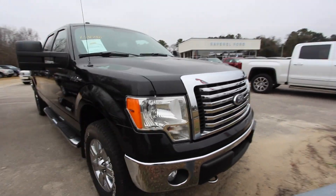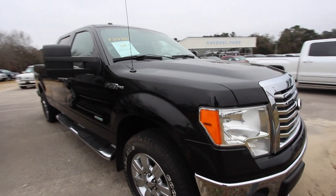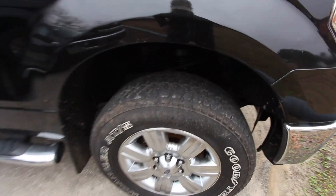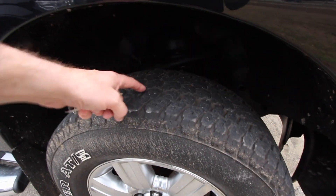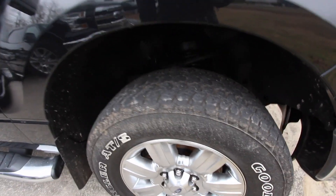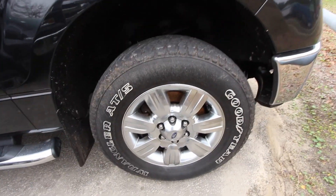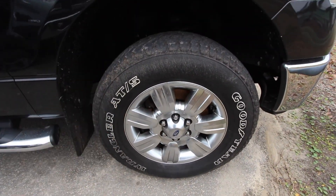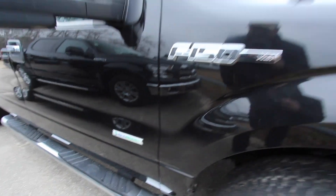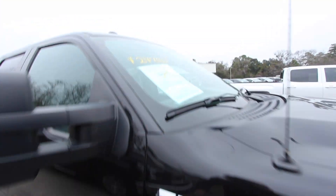Black is definitely the exterior color and with the chrome it looks nice. It's got the Goodyear Wrangler ATS tires — not brand spanking new but they meet qualifications in the shop, so they've got just the right amount of tread to be approved. Alloy wheels don't look bad at all. Also got the running rails down the side, the mud guards, and the EcoBoost 3.5 twin turbo under the hood.